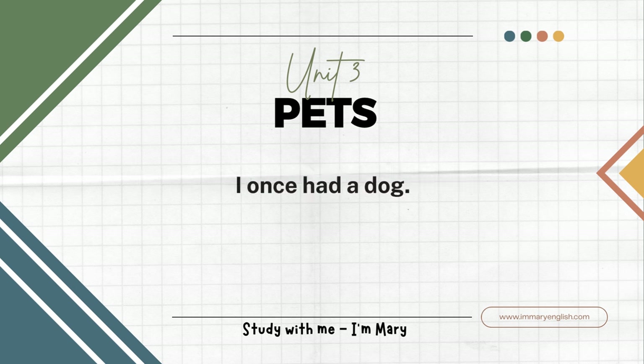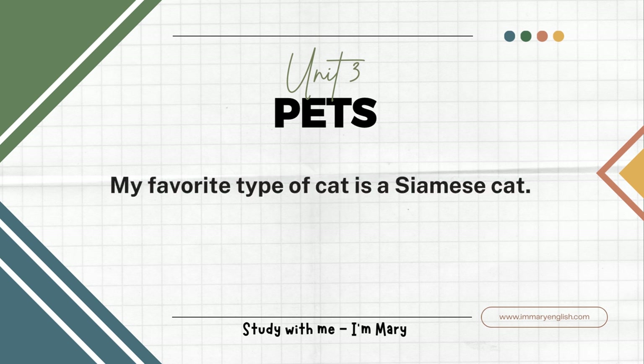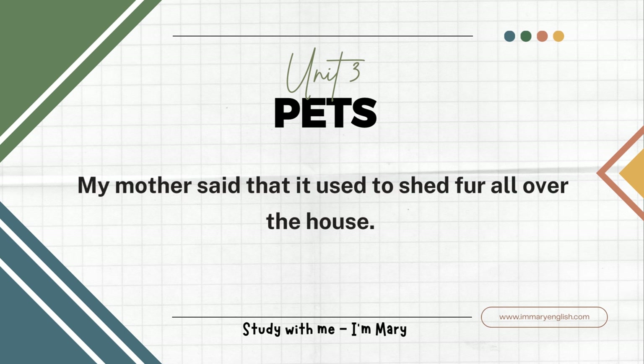I once had a dog. It was a cocker spaniel. I used to take it for walks. There are different types of cats, too. My favorite type of cat is a Siamese cat. Siamese cats have blue eyes. My mother had a Persian cat. It was very furry. My mother said that it used to shed fur all over the house.